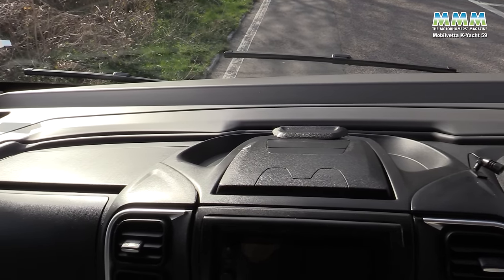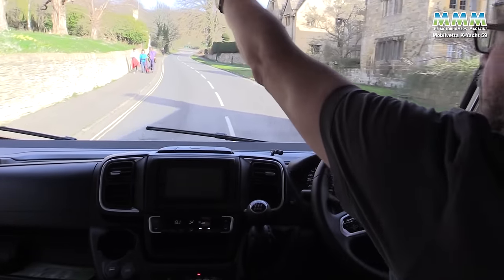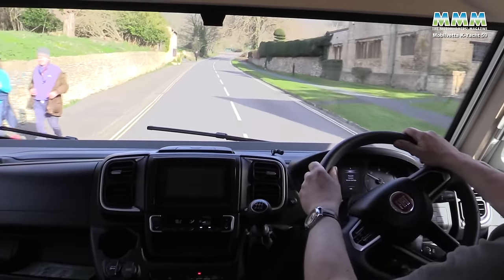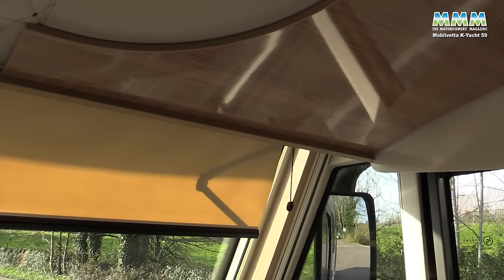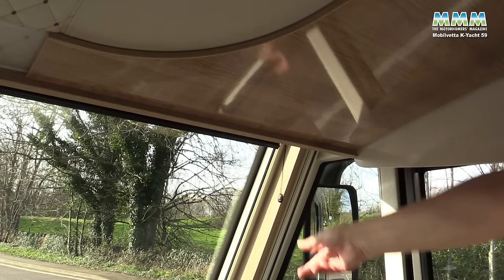Another thing worth noting: if you're driving into the sun and it's blinding you, you've got a line to pull down a little bit, and just pull the catch to make it go back up again.